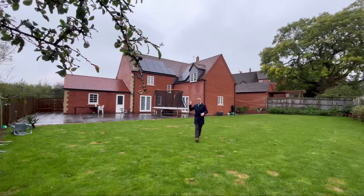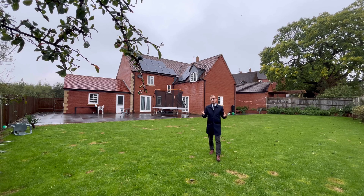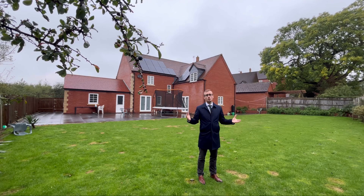As you can see this property has solar panels so it's really energy efficient. We've got this fantastic large patio and this enormous garden.